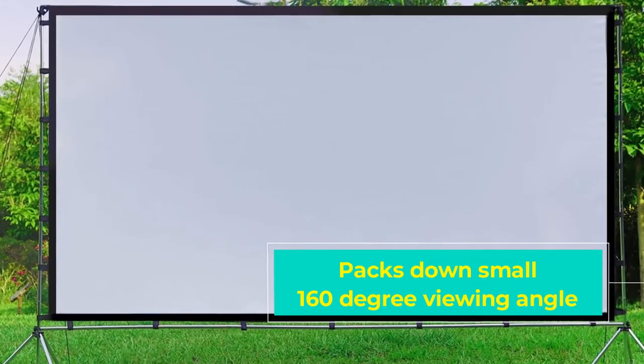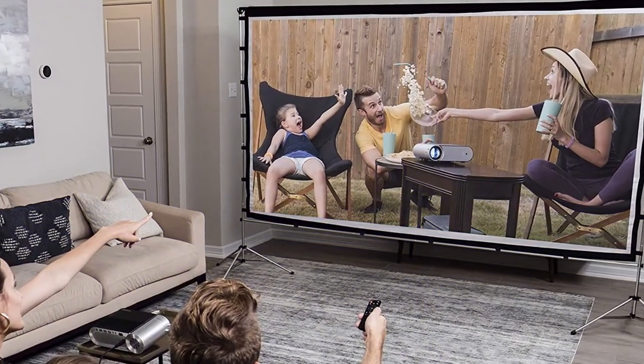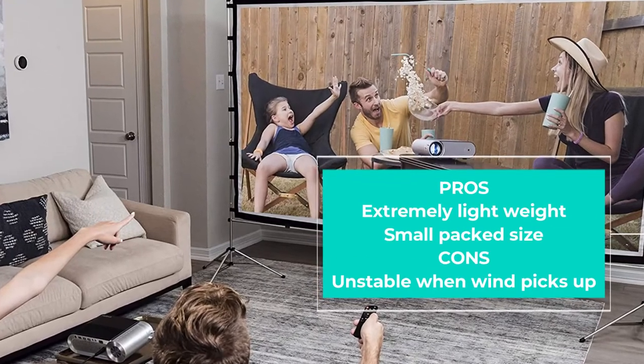During testing it was easy to set up both indoors and outdoors. The snap-together frame and attached screen made it a simple five-minute setup. The surface provided a clear, bright picture, and the included guy lines and stakes kept it steady during use.